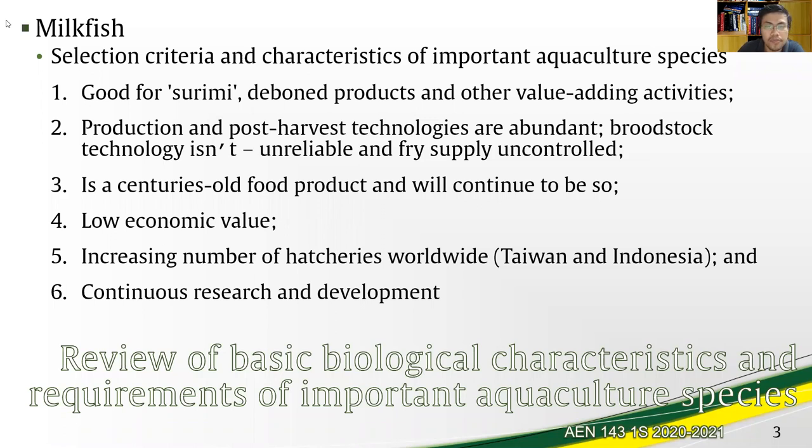Considerations for the selection of fish as an aquaculture species include it being a commodity of particular use in value-adding activities, such as with the Japanese delicacy surimi, deboned bangus products, and others.